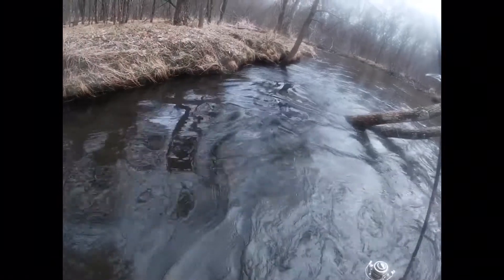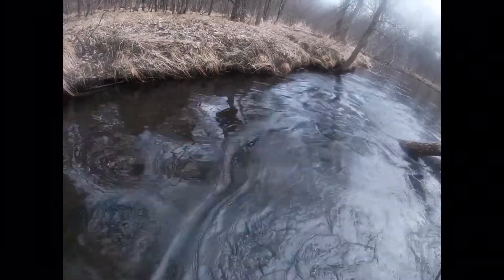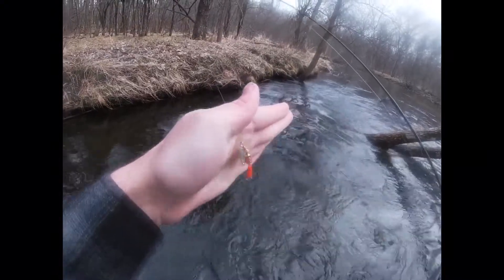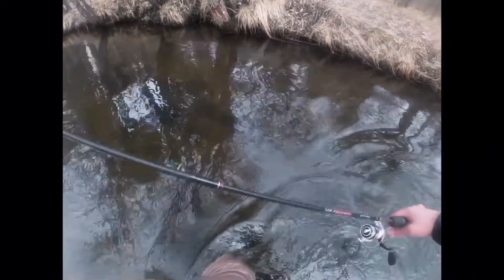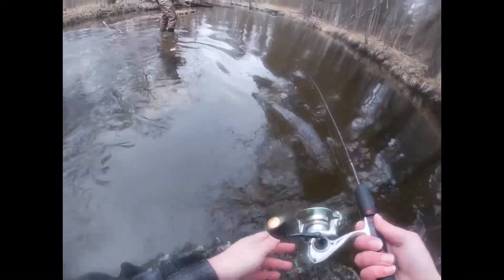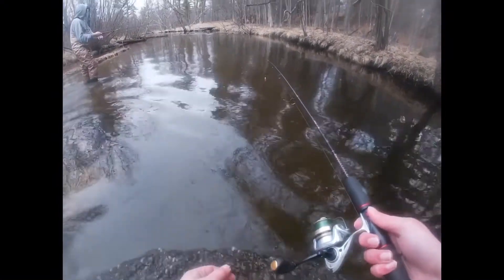We are at our sixth place today, our fourth body of water. We got a little silver going on there and hopefully we get one. We're pretty much done for the day so anything would be great.